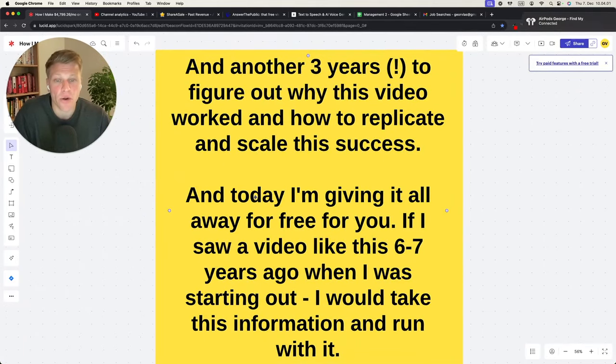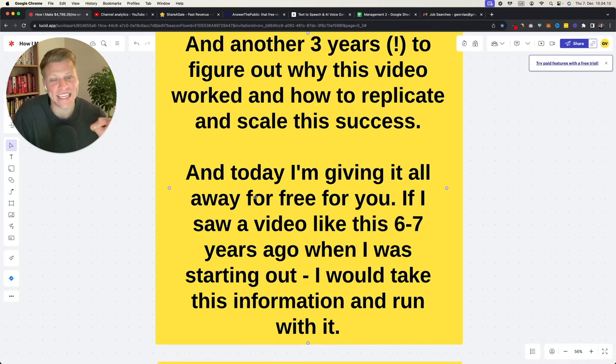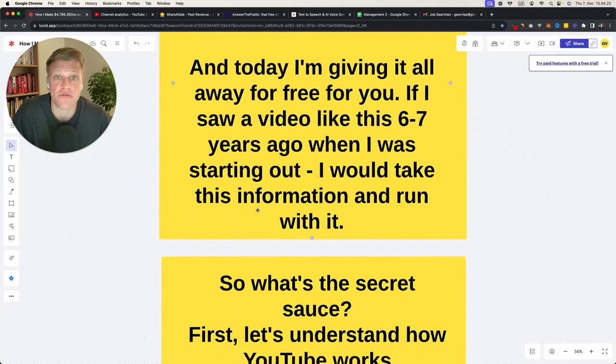It took me another three years to figure out why this video worked and how to replicate and scale this success. Today I'm giving it all for free. If I had seen a video like this six or seven years ago when I was just starting out, I would have taken this information and run with it, because it really does work.